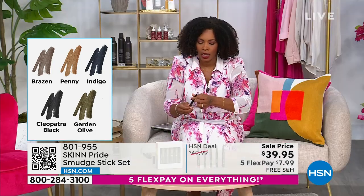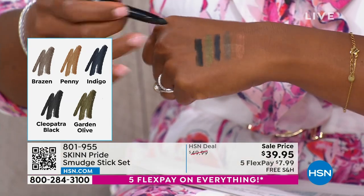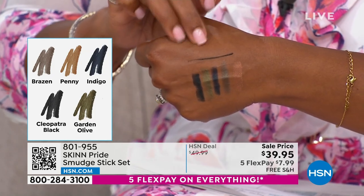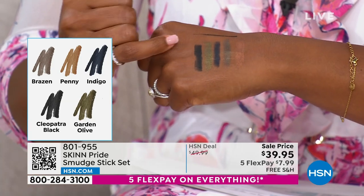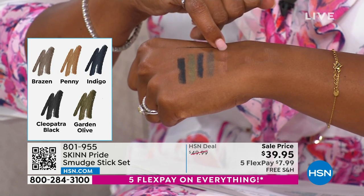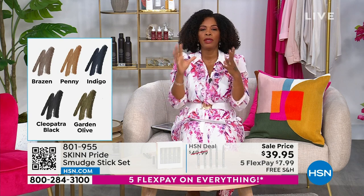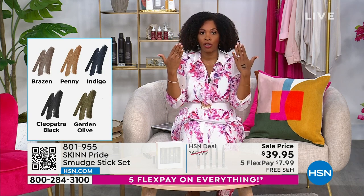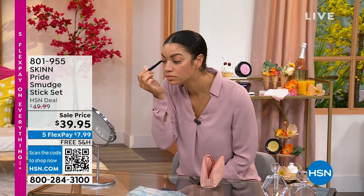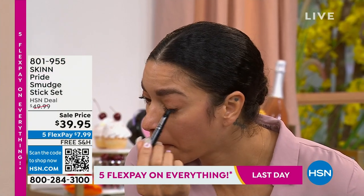Fewer than a thousand sets are available. The sticks are creamy, easy to work with, and can be used to draw a straight line for everyday eyeliner or smudged for a smoky eyeshadow effect. They have intense pigment and stay put, making them great as a base under eyeshadow powders.